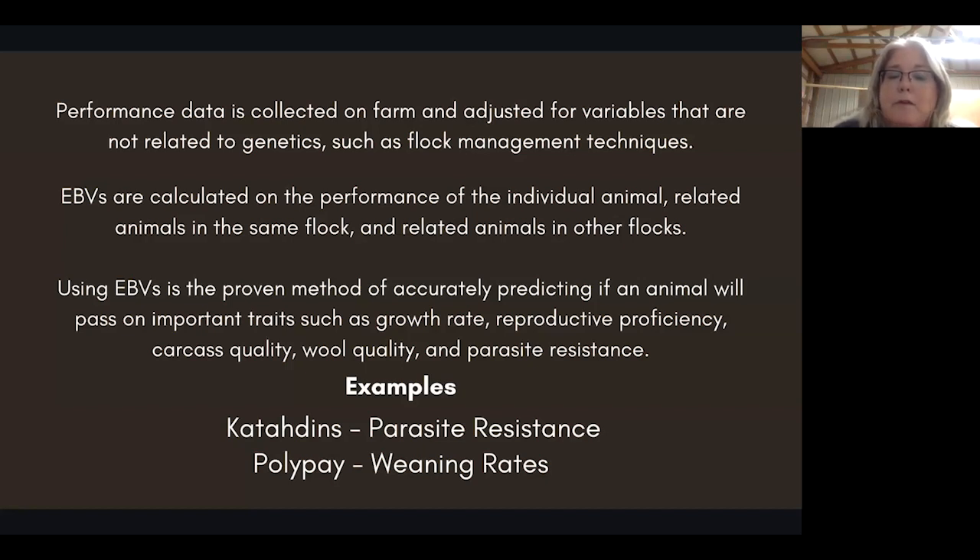EBVs are a proven method of accurately predicting if an animal will pass on important traits such as growth rate, reproductive proficiency, carcass quality, wool quality, and parasite resistance. Some great examples are Katadins with parasite resistance and Polypay with weaning rates. Weaning rate — how many animals does that maternal flock bring to weaning age — is a very economically important aspect.